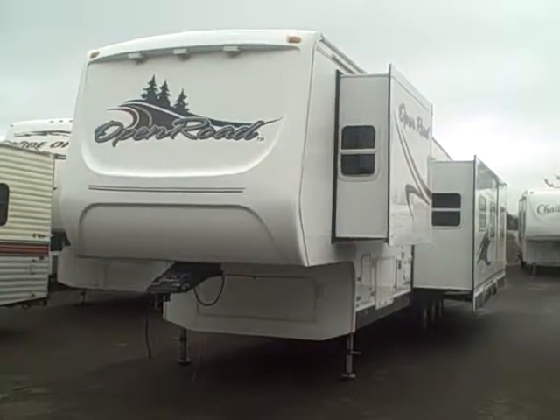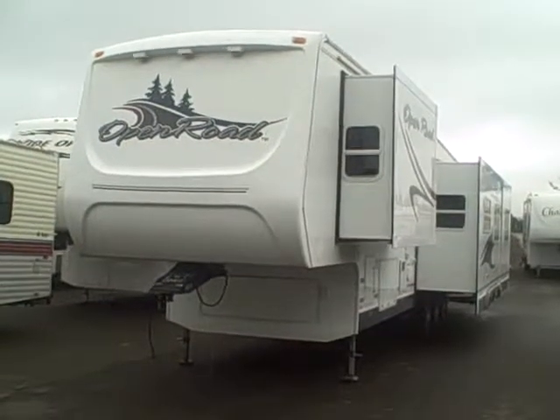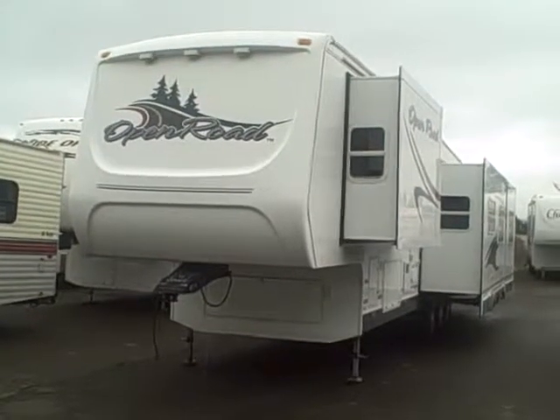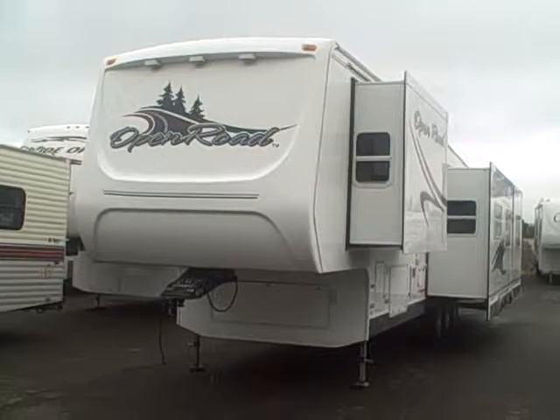Hi, this is Bob with Gibbs RV, and today we're looking at a 396 Open Road 5th Wheel made by Pilgrim International. This is the big one, almost 40 feet long, four-slide, triple-axle RV — great for a permanent home.